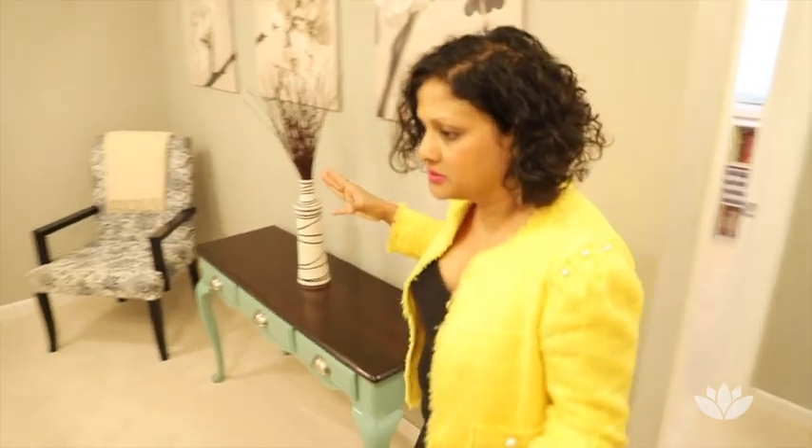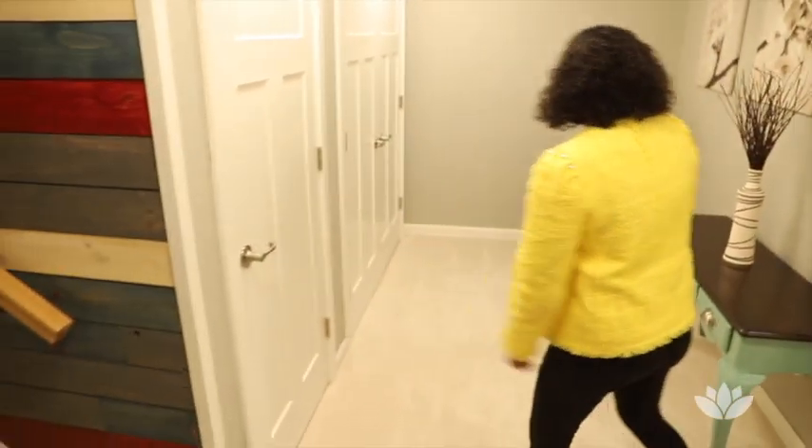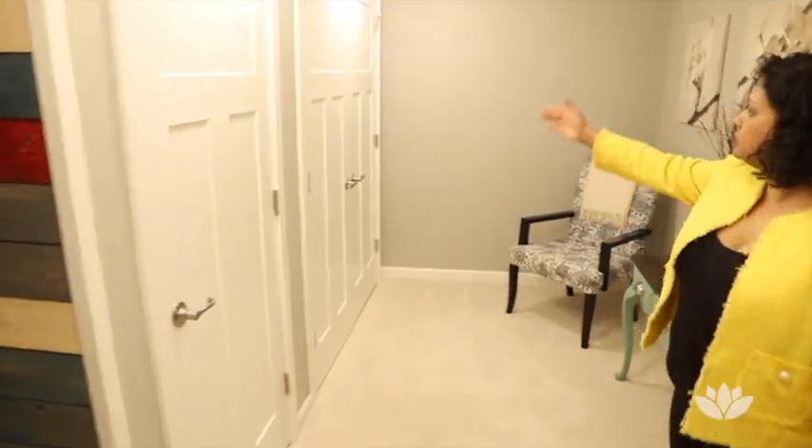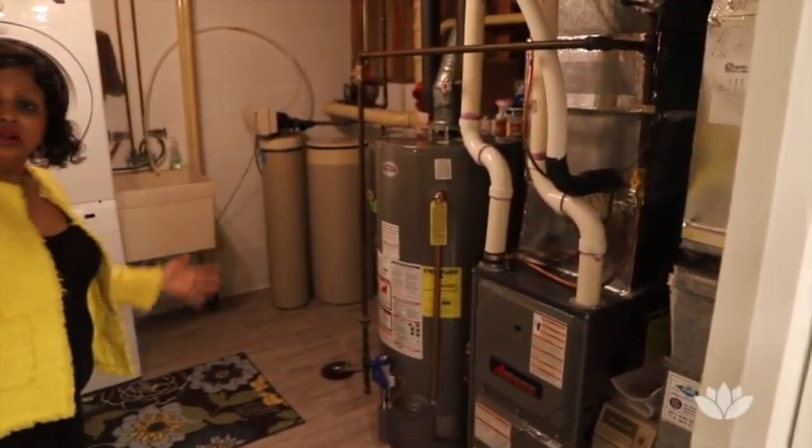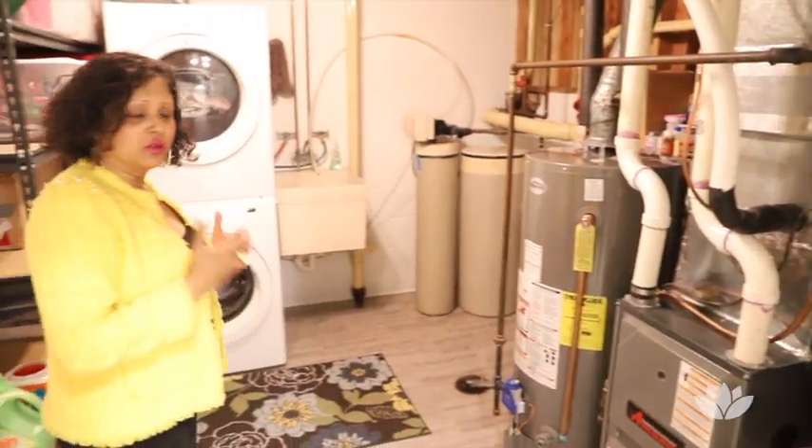This entire area is fully updated. We step into this nice lovely little area where you can just sit around and read a book. Please check out all the closets out here — that's excellent storage space.